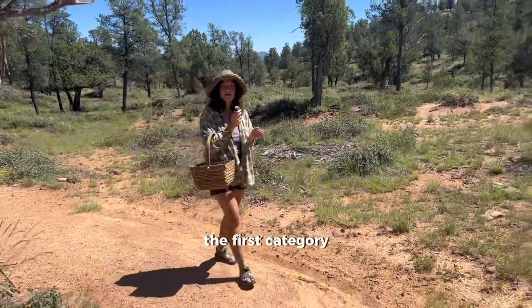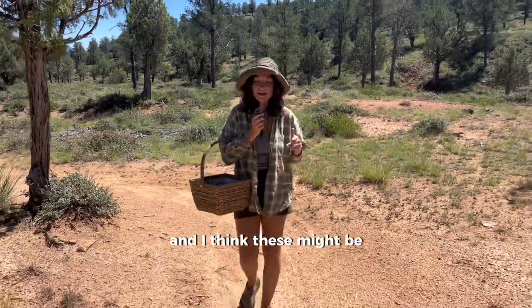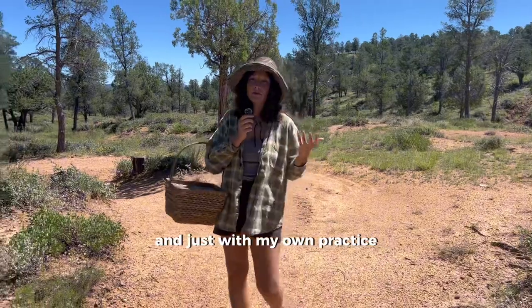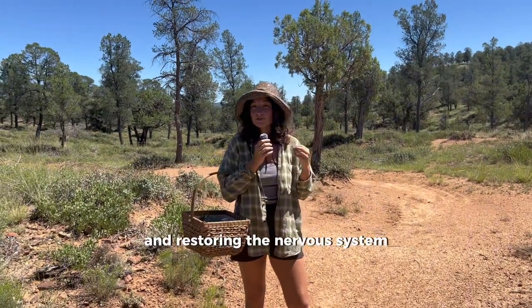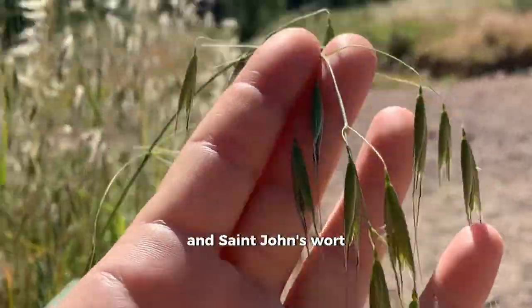The first category of herbal nervines is going to be our nervine tonics or tropho-restoratives. I think these might be one of the most important categories — I use them the most with clients and in my own practice. These are herbs that are rebuilding and restoring the nervous system. A couple of herbs in this category would be skullcap, milky oat seed, and St. John's wort.